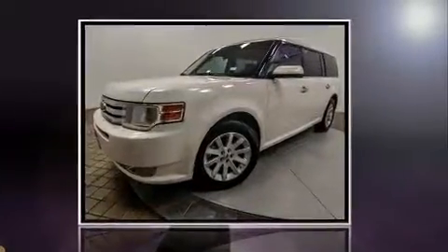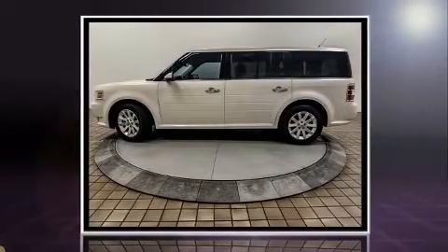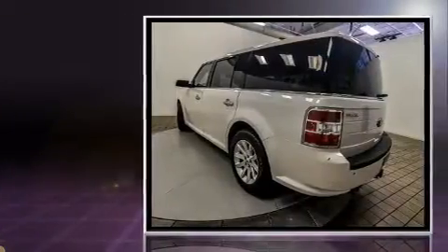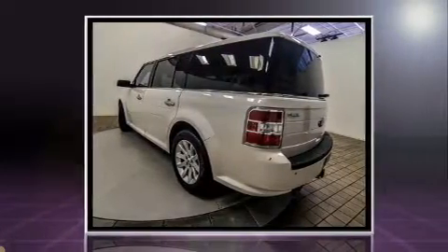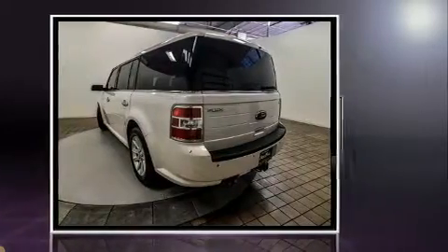Step into the 2010 Ford Flex. A 3.5-liter V6 engine pairs with a sophisticated six-speed automatic transmission, providing a smooth and predictable driving experience. All-wheel drive provides for safe passage regardless of road or weather conditions.